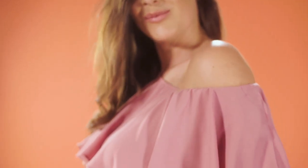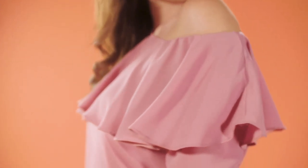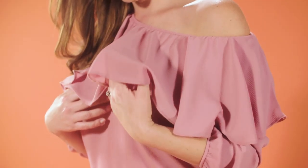Our first top is from Envy. I really like this one because it's so versatile. It's a Bardot style so it can be worn on the shoulder or just sort of draped off the shoulder too. It's got a gorgeous frill, so really flattering if you do have a heavier bust line, and it's a gorgeous crepe fabric so it moves and floats so beautifully — and it's a fab colour.